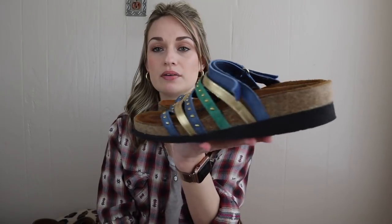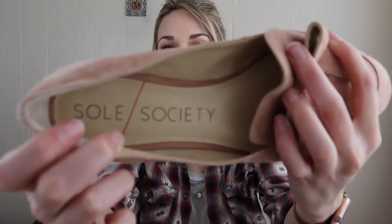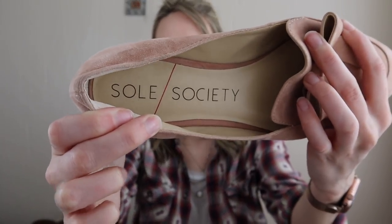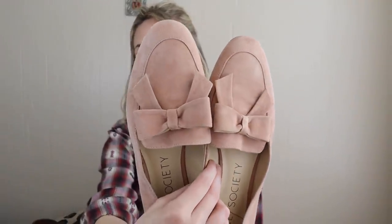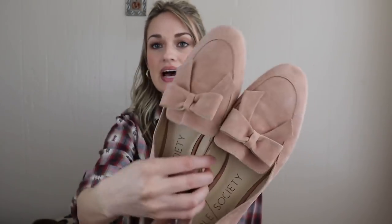I really like these — they're colorful, have a little bit of a platform, and once again very high quality. They are a size 40. Next, another Bins pickup. I mainly got these because of the genuine suede, and I thought they were really cute — kind of a preppy chic look with this blush upper and bow detail, small heel in back. They're a good size, size 9.5.